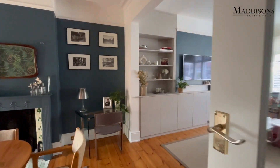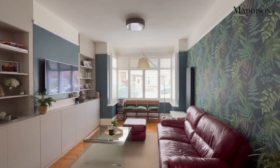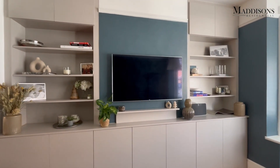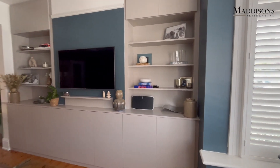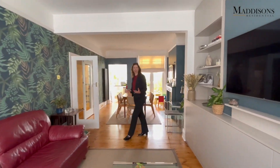These double glazed doors open into this great living space. You can see beautiful high ceilings, a nice bay window at the front, and our clients have had these lovely plantation shutters fitted — really attractive. You've got some nice period features with the picture rail as well, and such nice high ceilings that it means it's a really light and bright house, so it can take some really strong colours in here.